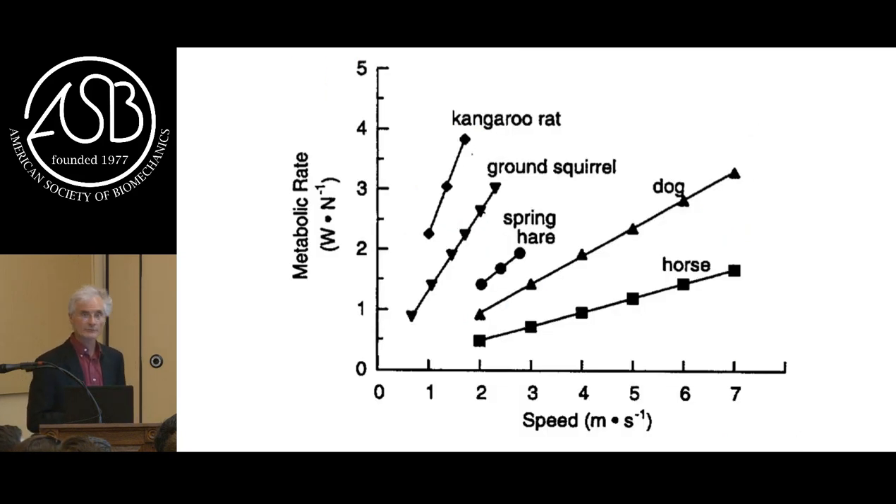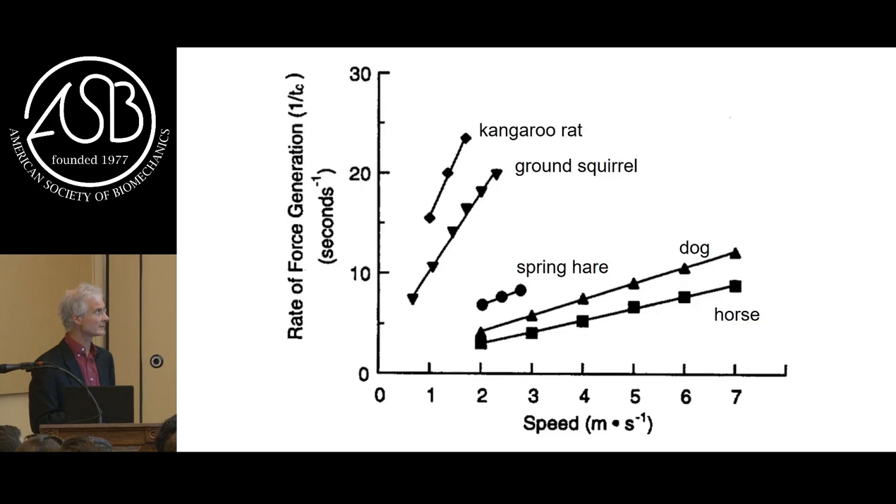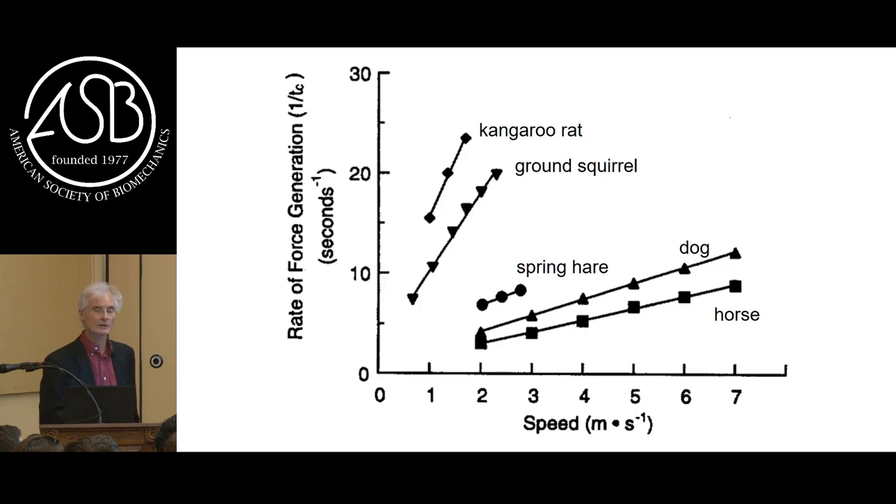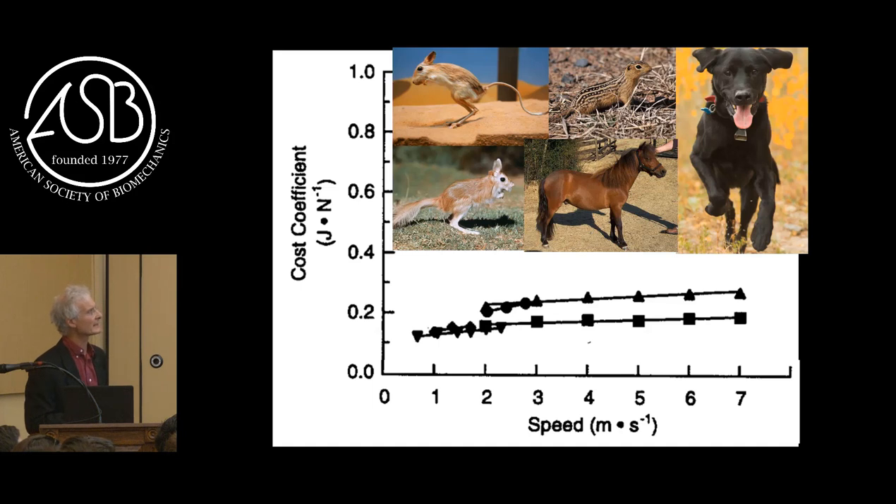We tested this in a variety of species over a wide range of speeds - quadrupeds, bipedal hopping animals, from 0.7 to 7 meters per second. The rate of energy consumption increases linearly across gaits from a trot to a gallop in dogs and horses. Across this same speed range, one over the contact time - which we call the rate of generating force - also increases linearly. If we plot the cost coefficient across speed in five different species, we see it's pretty similar across a wide range and also pretty constant across speed. So we thought we were on to something.